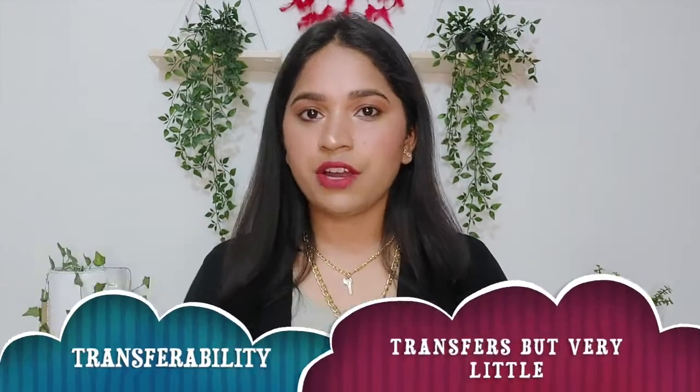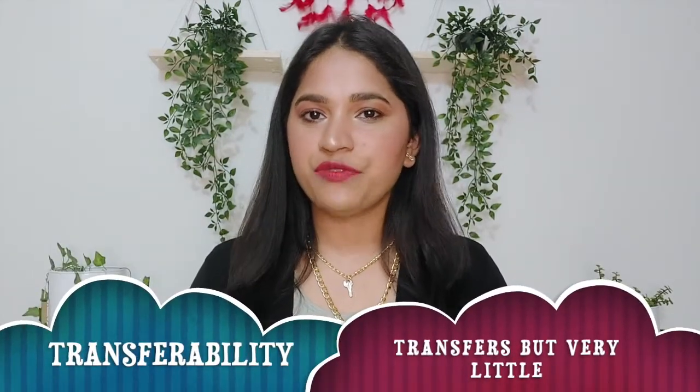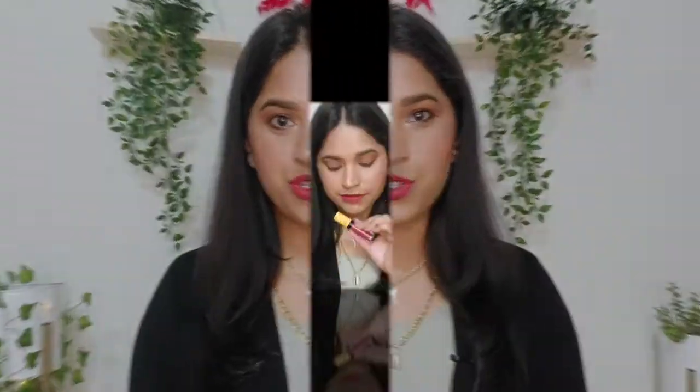Talking about transferability — I'll show the transfer test. As you can see, my hand has some transfer from my lips, so it is not 100% transfer proof, but it transfers only very slightly. It is also not 100% mask proof — if you wear a mask for long hours, it will eventually transfer onto the mask. I think I've covered all the points, so now let's see the lip swatches.